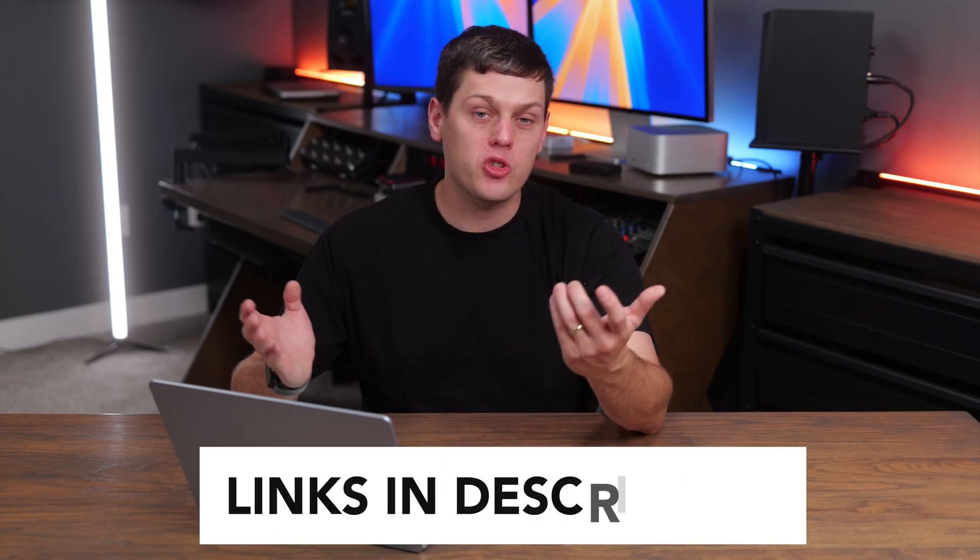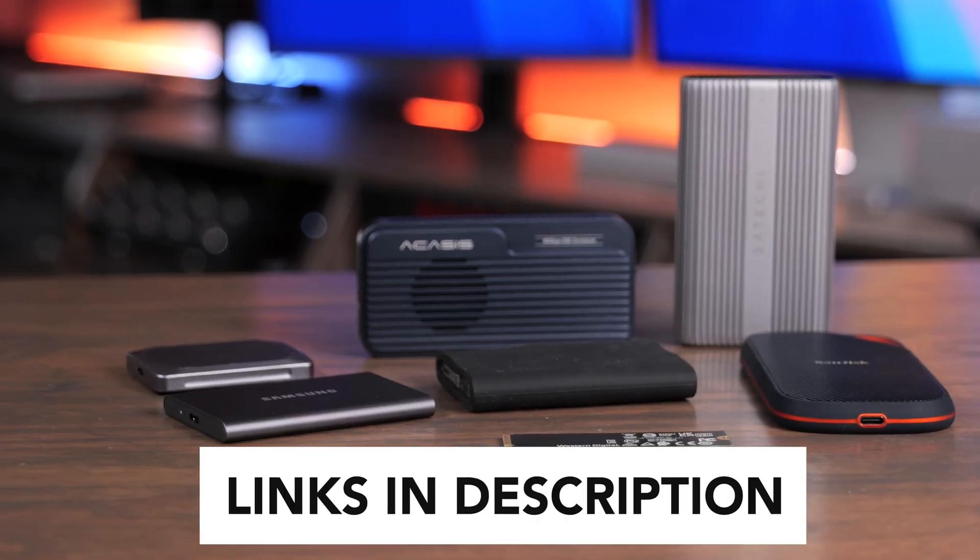So there are my top SSD picks for Prime Big Deal Days 2025. If you're interested in any of these, I will have links to buy in the description below.